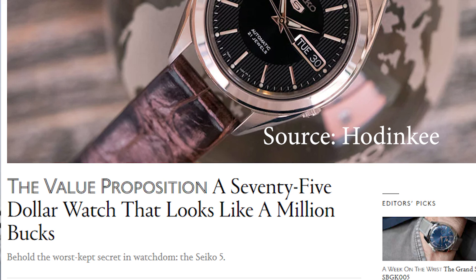Hodinkee, one of the most popular watch publications, made an article a couple of years ago saying that one particular Seiko 5 — the SNKL23 — was a $75 watch that looked like a million bucks, and since then the price has kind of skyrocketed. What people don't know is there are other Seiko 5 watches that also look like a million bucks, and with that said today we're going to be discussing six of them. Let's get into it.